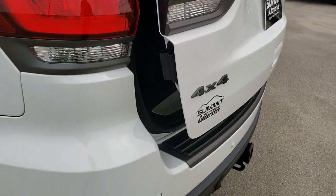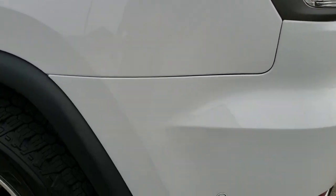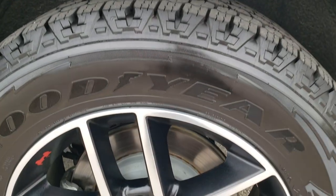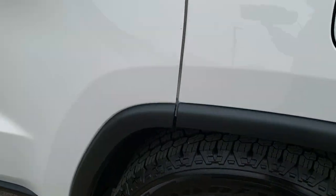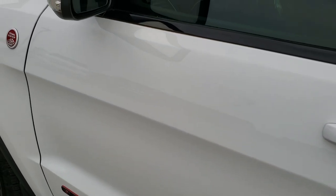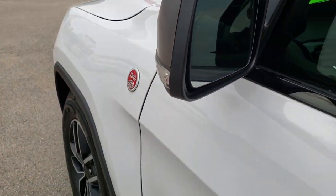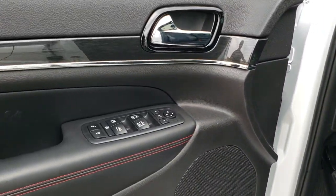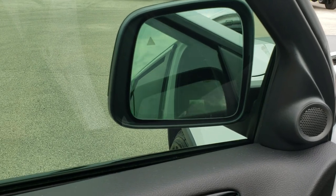LED tail lamps down this side of the Jeep, just as clean as the passenger side. It does have the mud flaps. Capless fuel fill. The back rim has no scuffs or scrapes, and the rest of the side of the vehicle is very clean. It has the enter-and-go system, blind spot monitoring, heated mirrors with built-in directional signals — and those mirrors are also power fold in and power fold out.